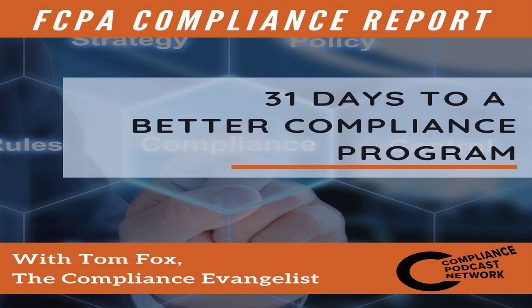Conduct better, evidence-based risk assessment. Reduce investigation costs. Enable your compliance team to present risk in a timely, data-driven, fact-based manner. Register for your free demo at KonaAI.com or email info at KonaAI.com.